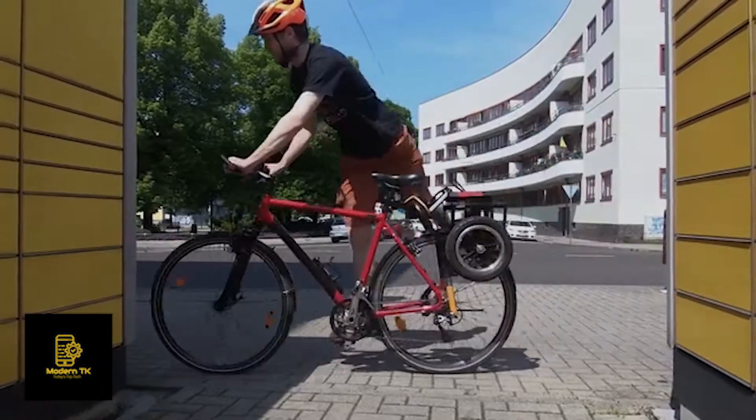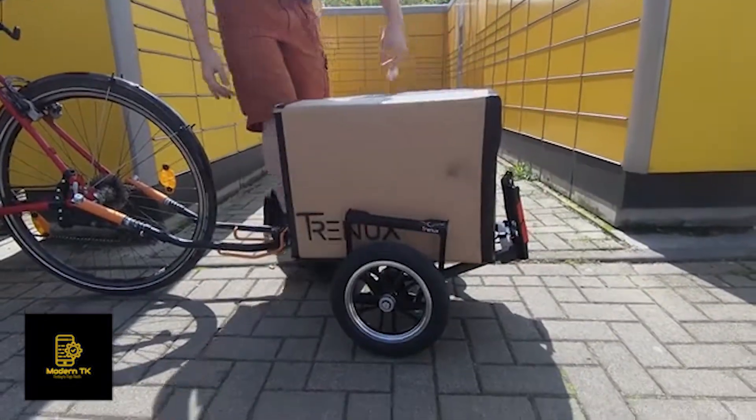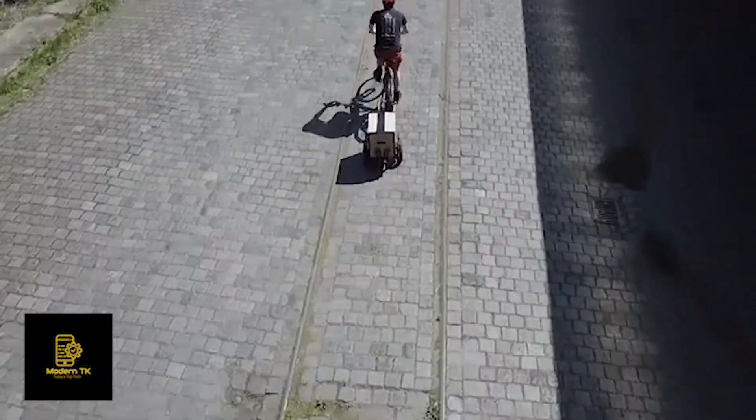Tranox is the world's first bicycle rack that is always ready to transform into an amazing cargo trailer. Load it and go. Tranox fits on every bike and provides you with a huge amount of flexibility.